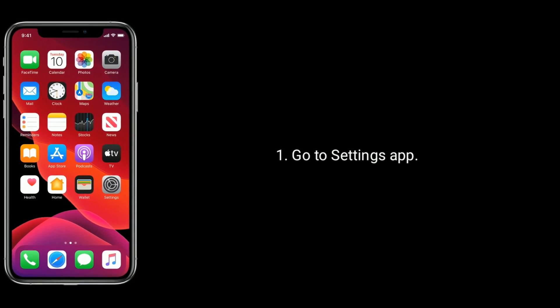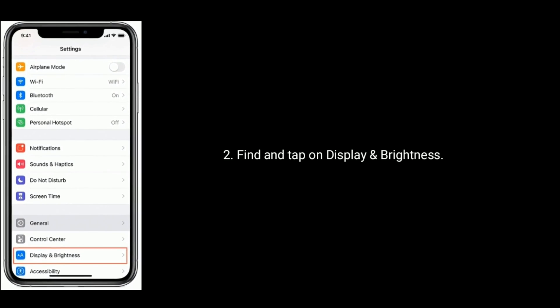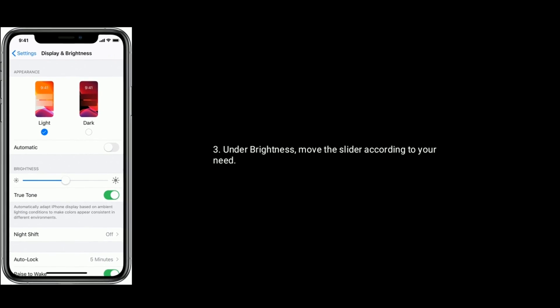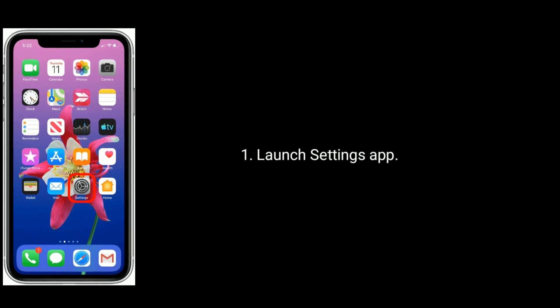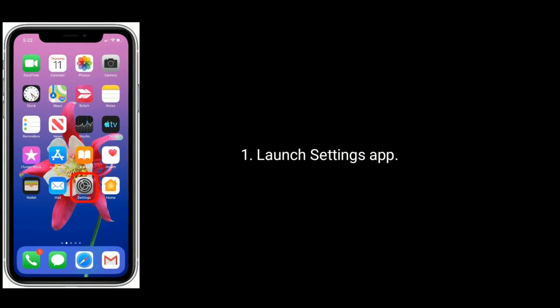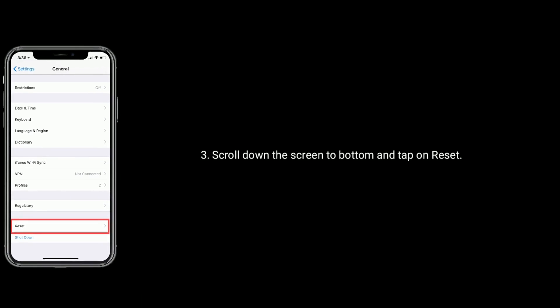Solution 3 is adjust the brightness manually. To do this, go to the Settings app, find and tap on Display and Brightness. Under brightness, move the slider according to your need.